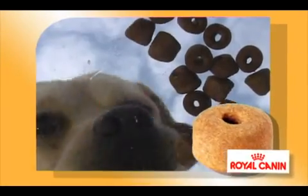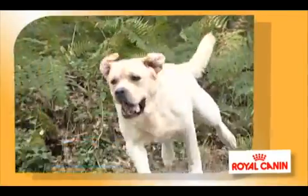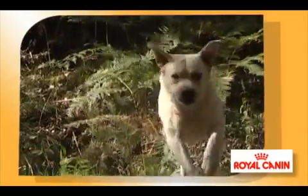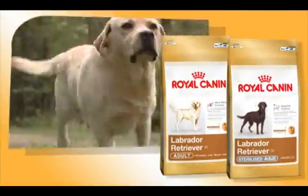The size, shape and density of the kibble have been specifically developed to slow down this greedy dog's eating speed. To support the health of this exceptional dog, Royal Canin offers two new nutritional advances: Labrador Retriever 30 and Labrador Sterilized 30.